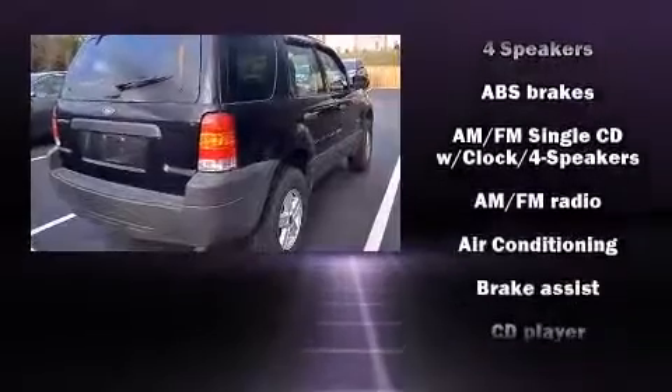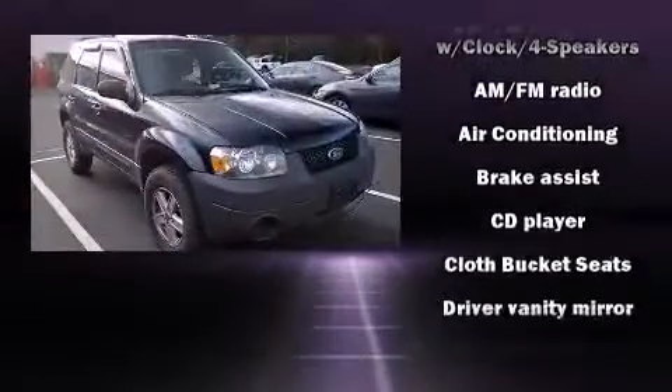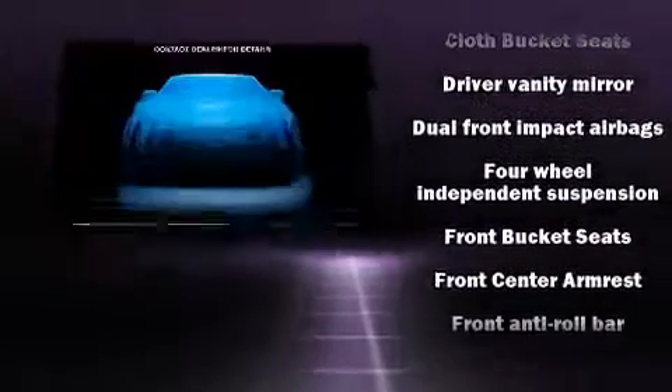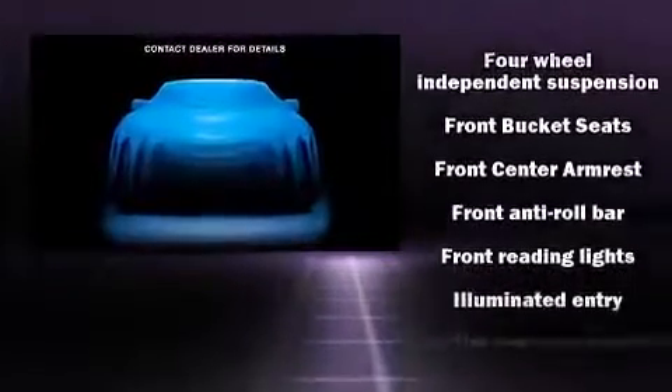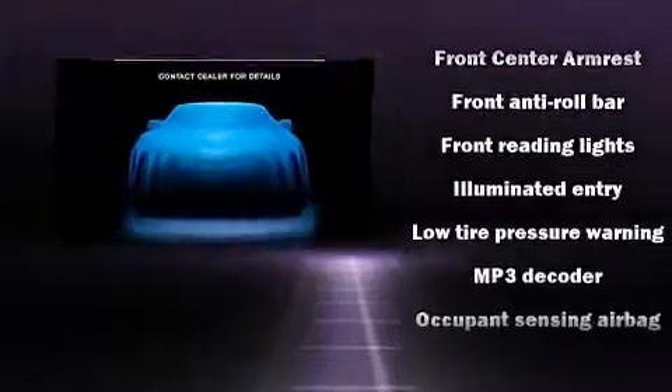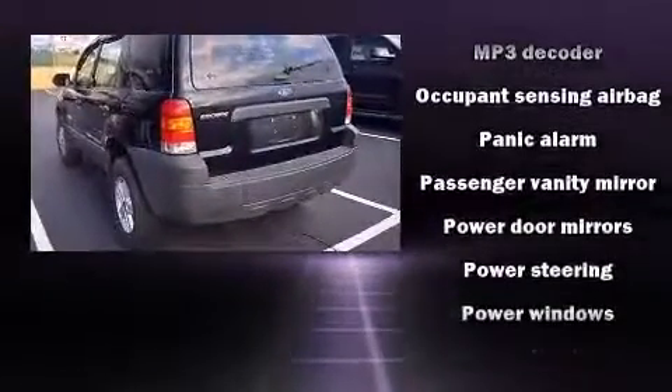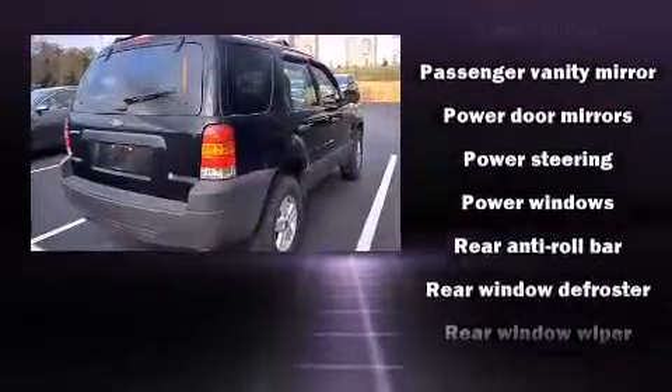Audio features include a CD player with MP3 capability and four well-positioned speakers. Ford also prioritized safety and security by including dual front-impact airbags with occupant-sensing airbag, brake assist, ignition disabling, and ABS brakes.